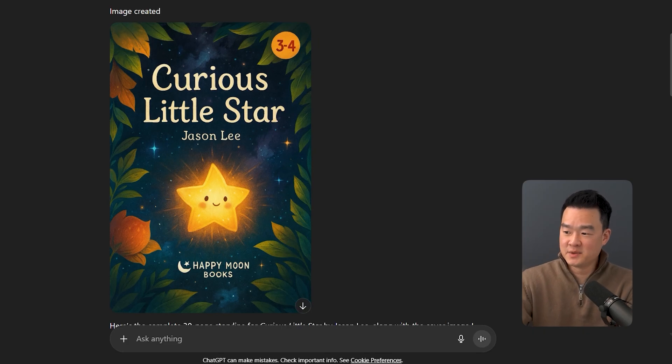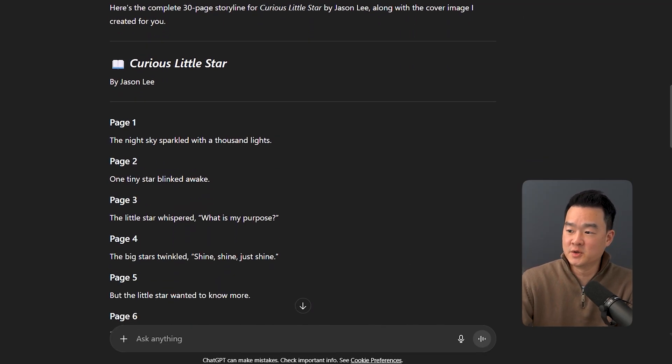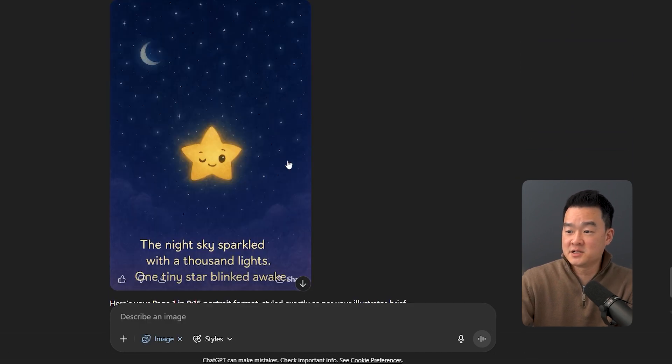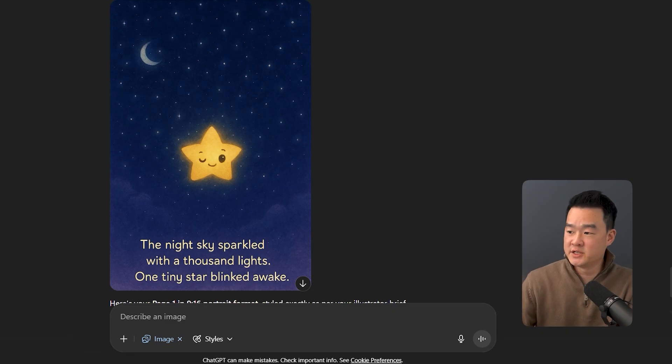And this is the cover it was able to come up with — look at the detail. It has the title, the author's name, and the age range. You can also ask it to generate the cover without text; I find it's easier to just add text later on Canva. It also gave me the full storyline — you can read through it, make changes, add more characters. And here's a sample of the first page, complete with illustration and text. The fact that you can create both the story and the illustration inside ChatGPT is mind-blowing — you don't need another subscription or design tool.